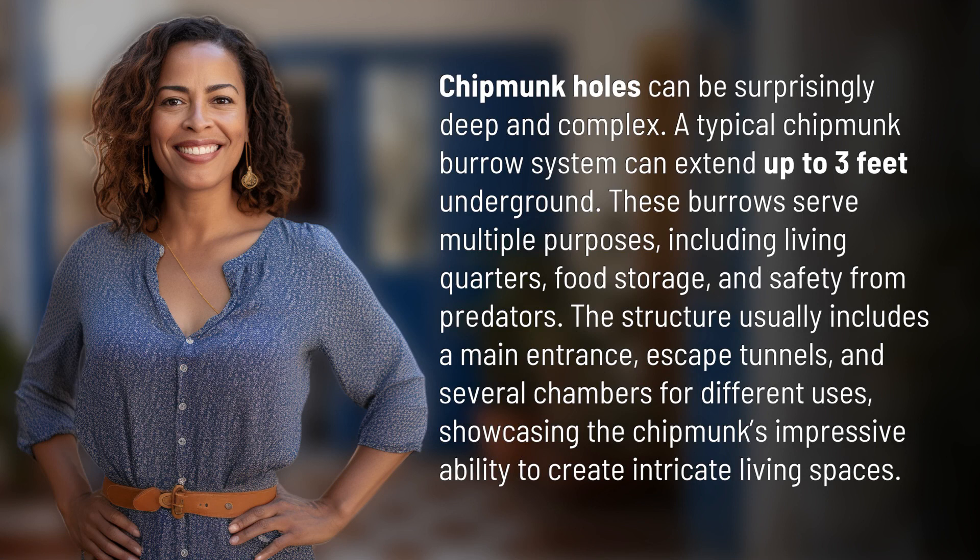Chipmunk holes can be surprisingly deep and complex. A typical chipmunk burrow system can extend up to three feet underground. These burrows serve multiple purposes, including living quarters, food storage, and safety from predators. The structure usually includes a main entrance, escape tunnels, and several chambers for different uses, showcasing the chipmunk's impressive ability to create intricate living spaces.